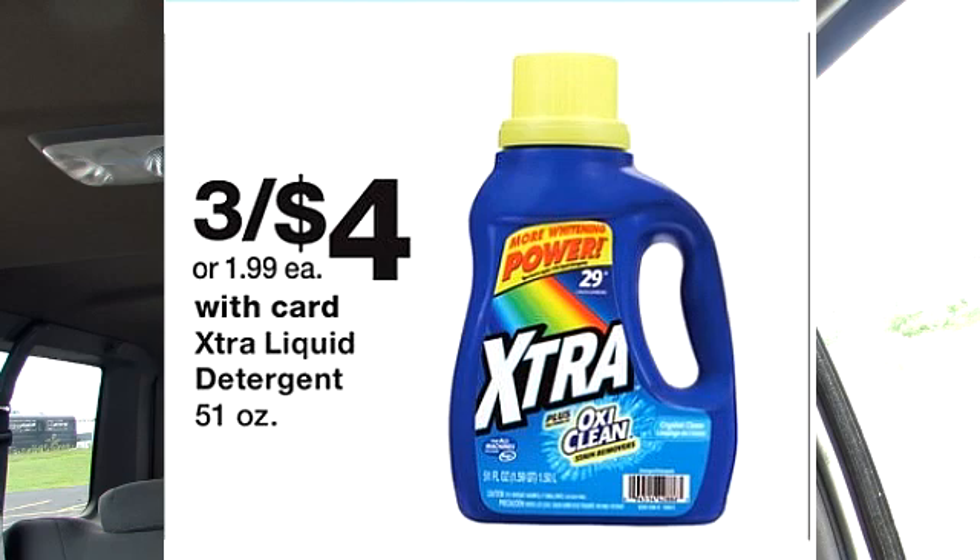This is also a very good week to stock up on laundry detergent and back to school. The deal I plan to take advantage of is for the 50 oz of Extra detergent. If you purchase three, you get them for $4, which is the equivalent of $1.33 a piece. If you want to take advantage of the Purex deal — buy one get one free — I actually think that would be a very good deal as well.